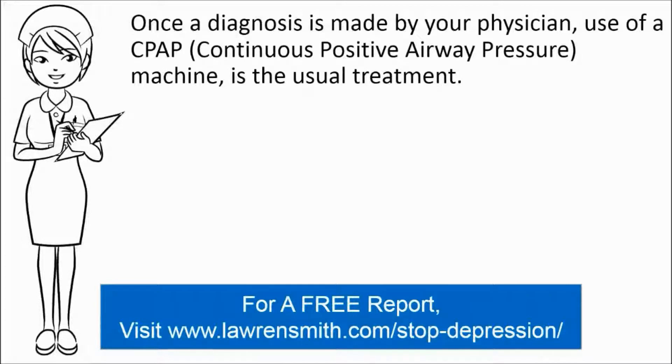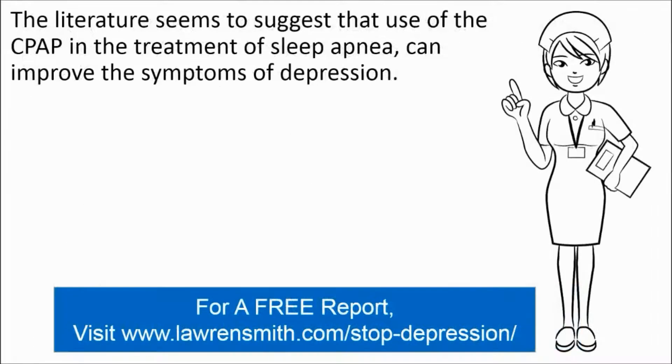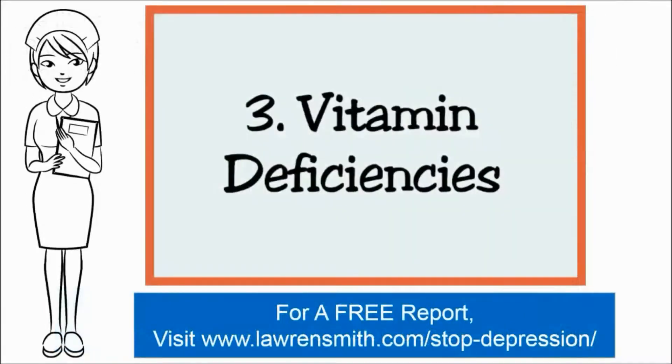Once diagnosis is made by your physician, use of a CPAP, also known as continuous positive airway pressure machine, is the usual treatment. If the type of apnea is OSA, then loss of weight may also be recommended. The literature seems to suggest that use of the CPAP in the treatment of sleep apnea can improve the symptoms of depression.